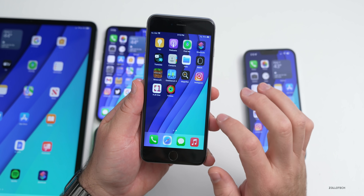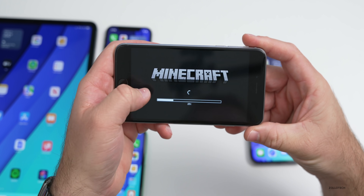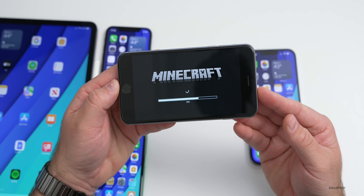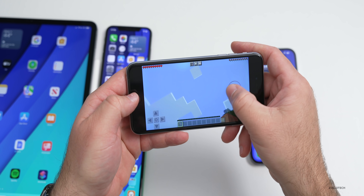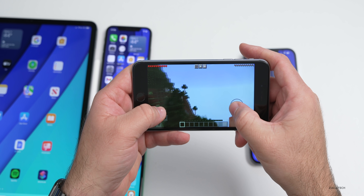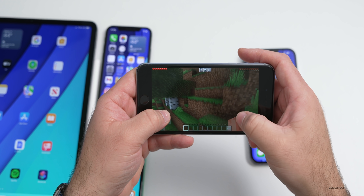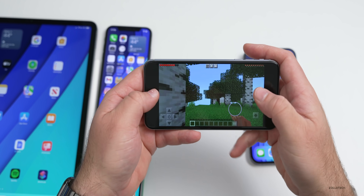Going into games like Minecraft — giving it a moment to resume — this older device seems to handle it fine. There was a little choppiness when resuming, but frame rates seem fine once it's loaded. Occasionally you may have a hiccup.